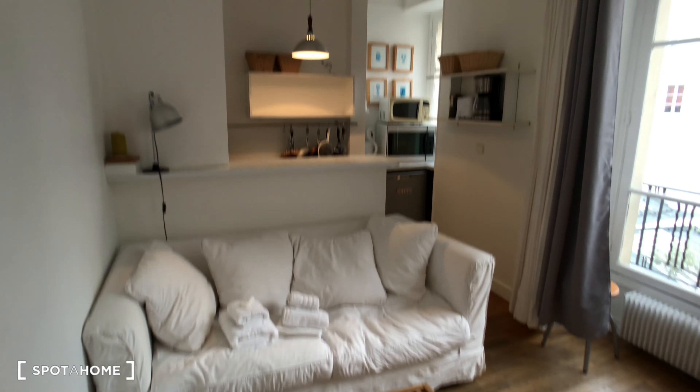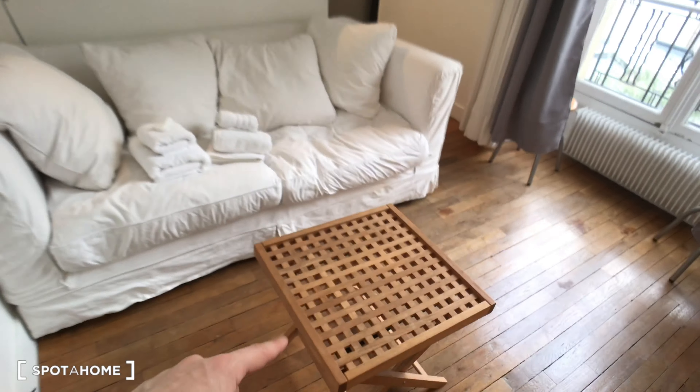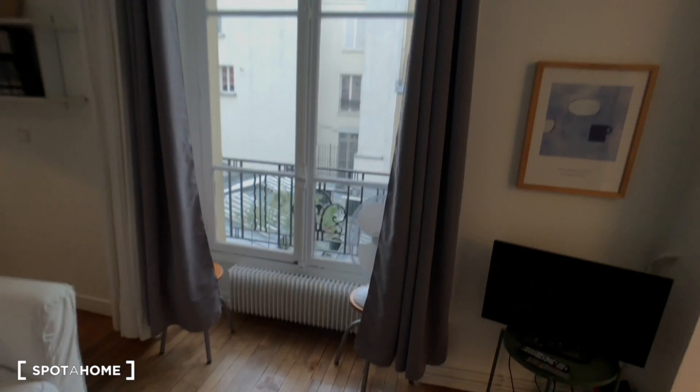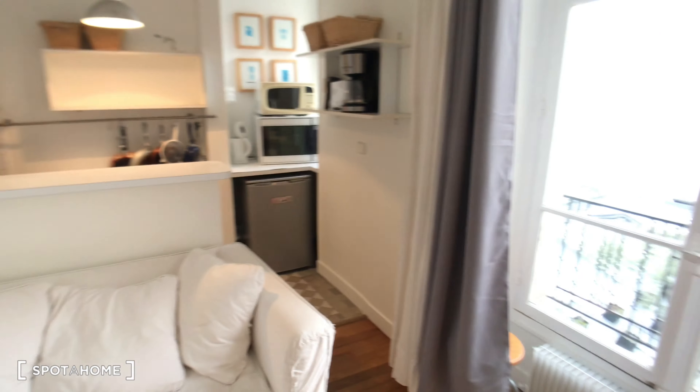So this is the living room — there's a sofa, a table, and in front of it a table with two chairs. In the corner, a TV and a big window, so it's a great room.